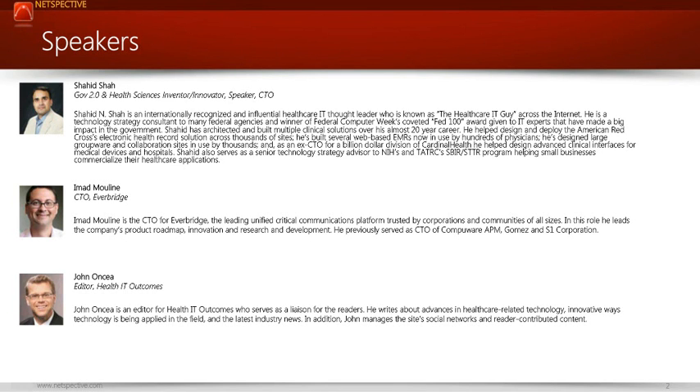Today's webinar features Shahid Shah and Ahmad Muleen. Shahid, known as the healthcare IT guy, is a healthcare IT thought leader, and Ahmad is a recognized unified communications expert. Together, Shahid and Ahmad are prepared to give you actionable knowledge to create a connected hospital, better manage communications, and ultimately drive better outcomes. Before I turn the stage over to these two experts, I have a few housekeeping items to address.